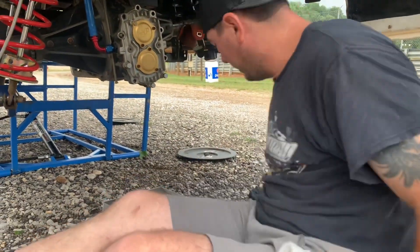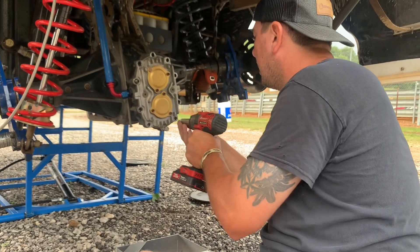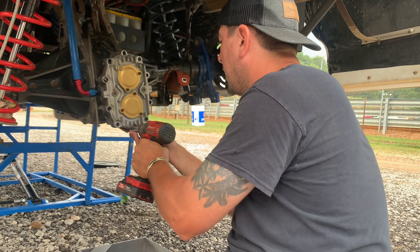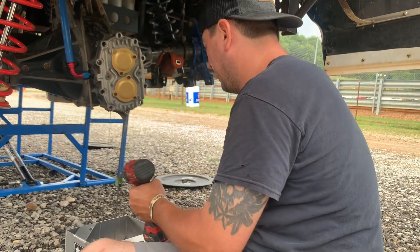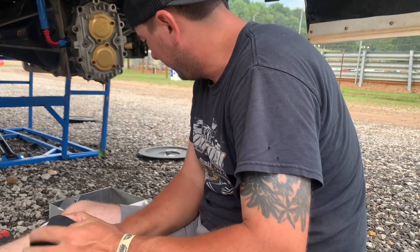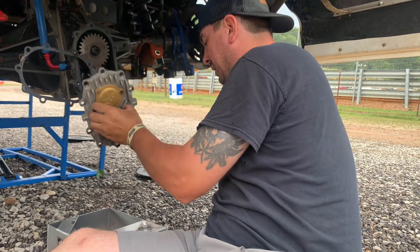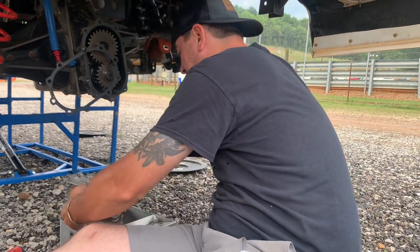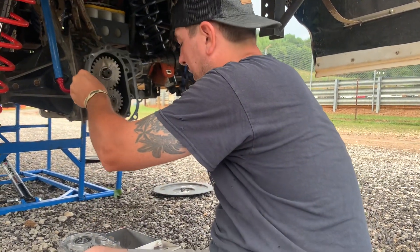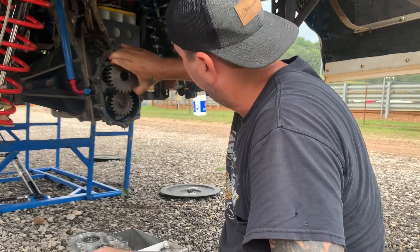They're trying to take a tire off the rim right now. It's a little milky. We're going to have to rebuild this, we need to refresh it. These bugs are just killing me. Alright, let's go get some gear. We'll be back.